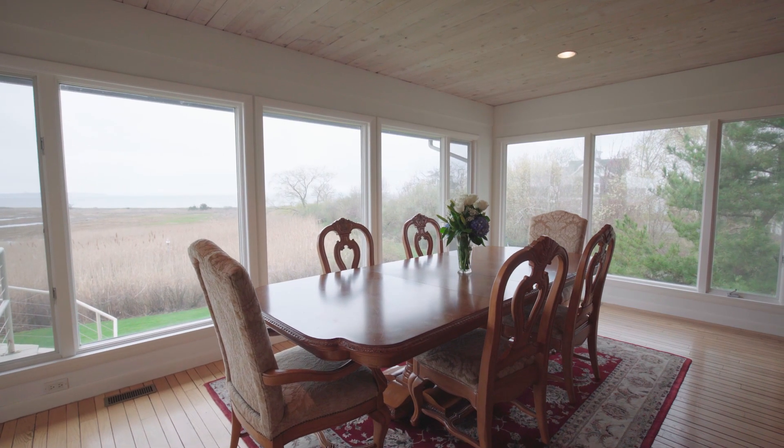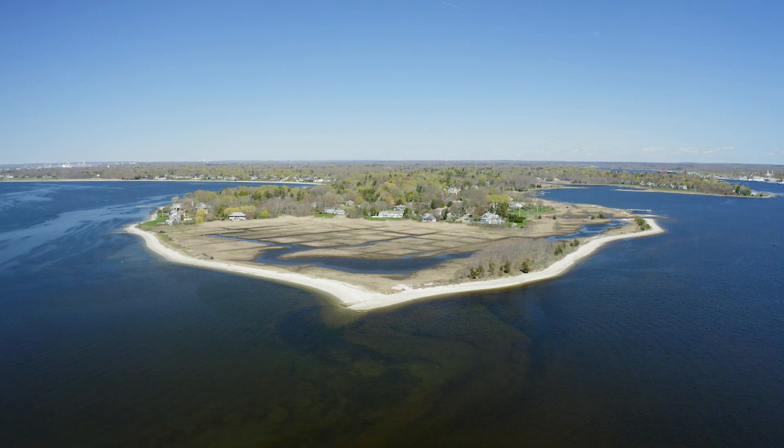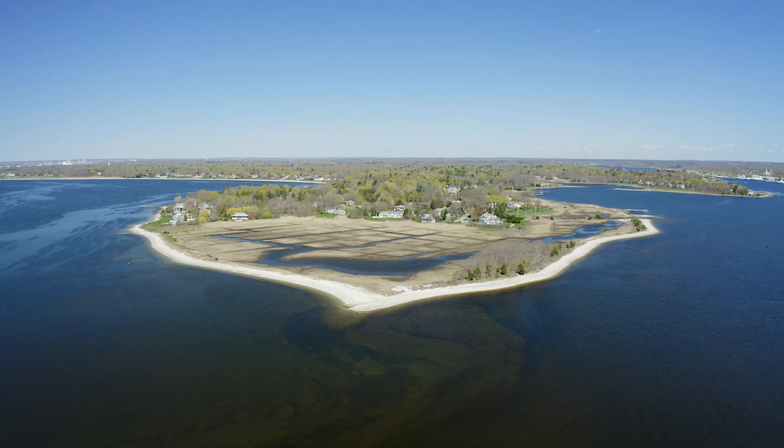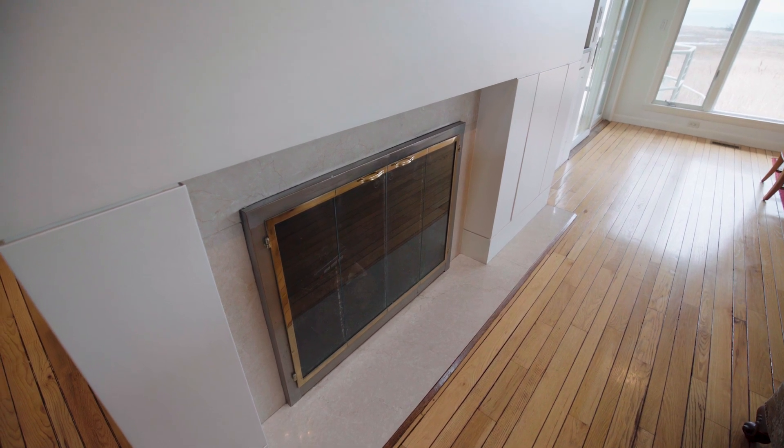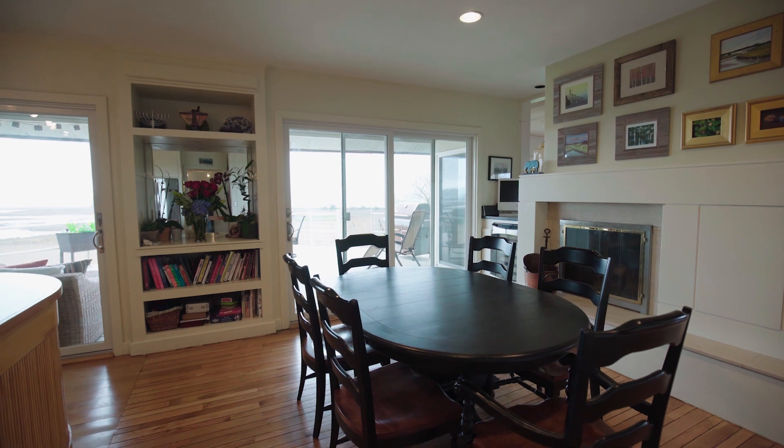Luxuriate in welcoming in the day with a beautiful sunrise and ending it with the spectacular colors of a sunset. Dual-sided marble fireplaces add a special ambiance for entertaining in both the living room and kitchen.